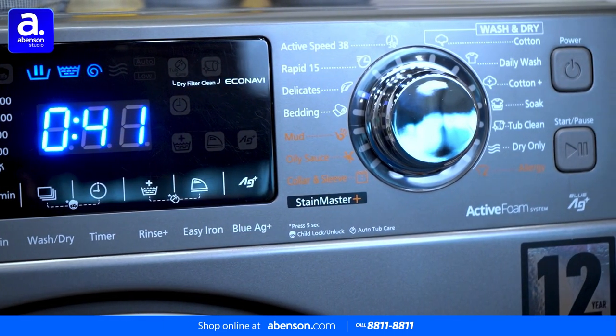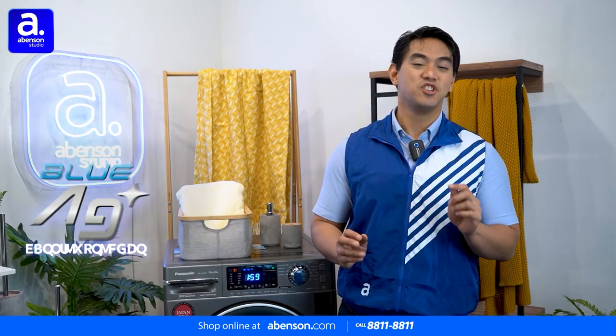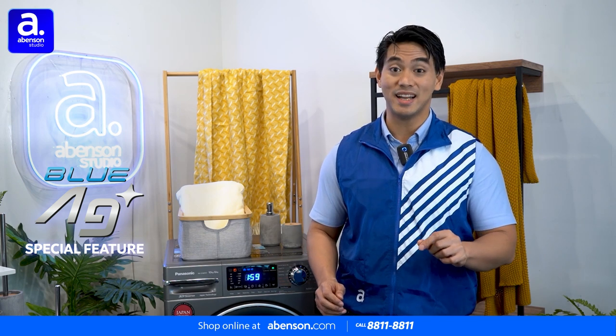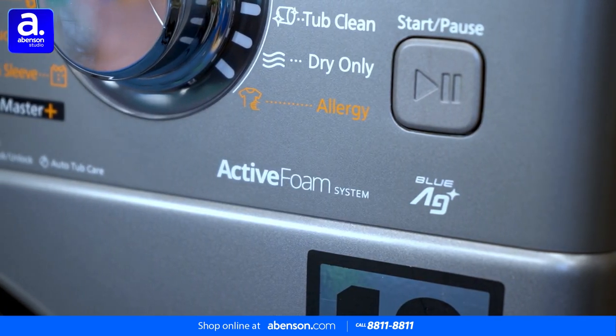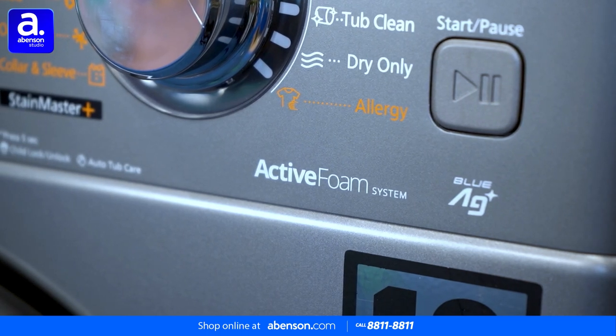You even have a ton of options on how to clean your clothes just the way you want. The unit has Blue AG Plus technology, which eliminates 99.99% of bacteria. It offers a powerful antibacterial effect via UV light and AG ions in a regular wash cycle.